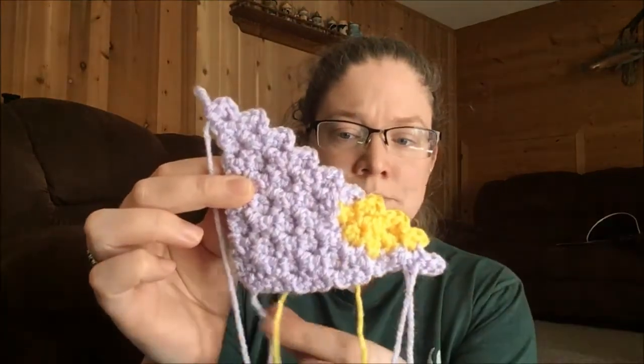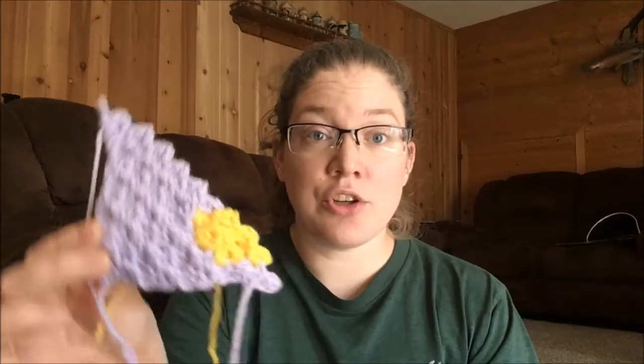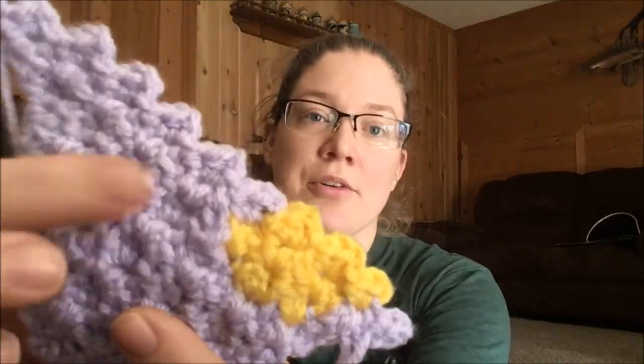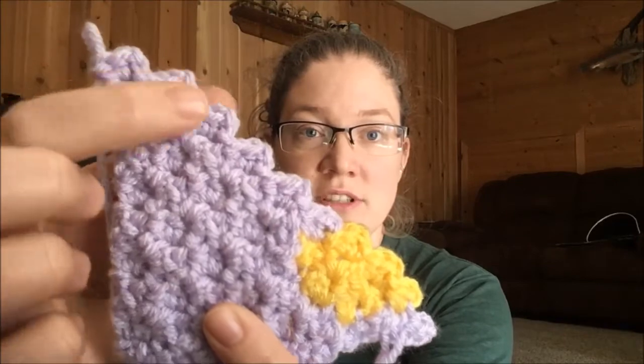I wanted to take a minute to show you what corner-to-corner is, because I didn't know what it was for a long time. Usually when you crochet you go right to left, back and forth. With corner-to-corner you work on a diagonal. The next one I'm working on is Snow White — instead of working side to side, you're working diagonally. You can see the clusters of stitches: one stitch, two stitch, three stitch, four stitch, and so on.